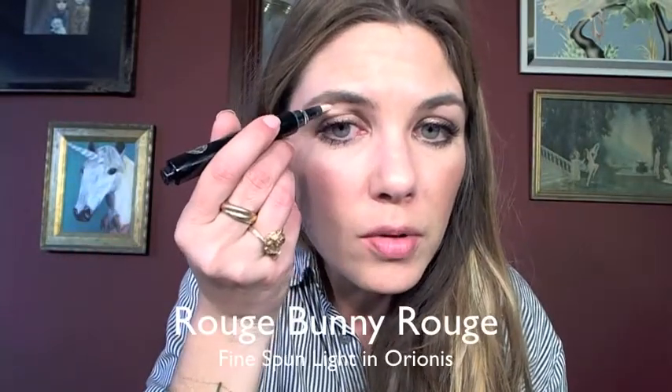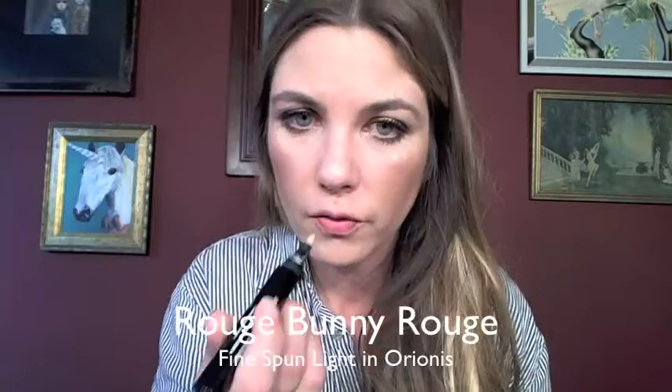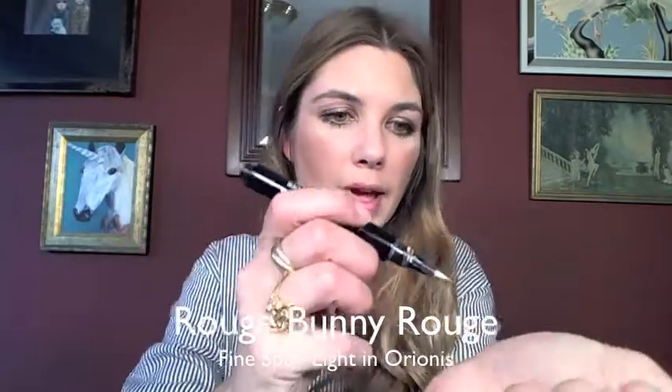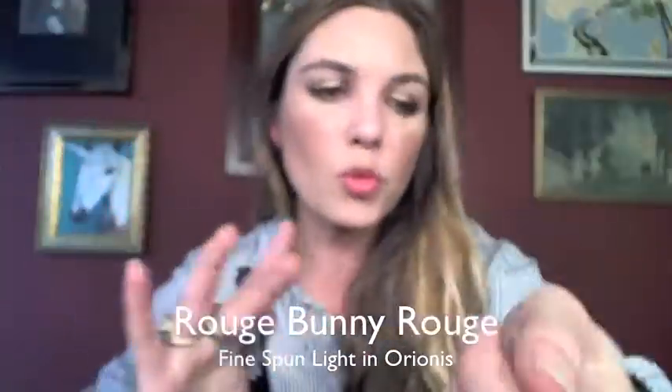Next comes a little bit of highlighter to catch the light on the face. I'm going to put a tiny bit of this Rouge Bunny Rouge Fine Spun Light in Orionis — it's the Luminous Skin Wand — just touching a little bit across the brow bone and cheeks. What I like about this product is that it's not a super sparkly or glimmery product — it's not even shimmery. It might have the tiniest bit of shimmer but it's imperceptible to the naked eye. I'm dabbing it in with my finger. It gives a lightening and brightening effect without creating shimmer that could translate as too playful or juvenile for a serious job interview.